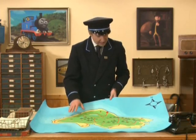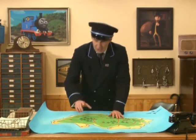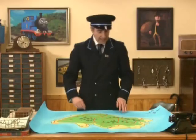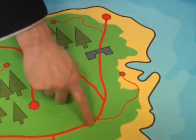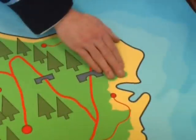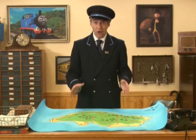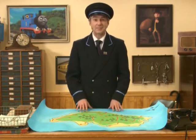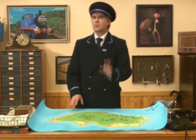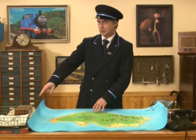Sodor has lots and lots of tracks, so this map has lots and lots of lines. But if we follow these lines carefully, it's very hard to get lost. Today, Thomas and I are picking up some wood here at Brendham Docks and taking it all over the island — we'll be puffing up these tracks here, down these tracks, and over to this side of the island. It's a long, long way and Thomas will need lots and lots of coal! I'd better get this map put away for our next engine driver. You just have time to pay a visit to Percy, our green engine — he has a very special load.